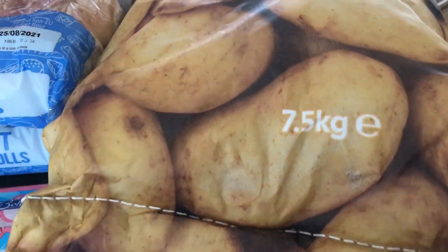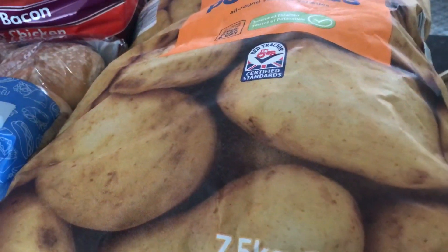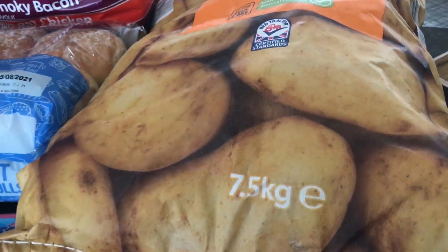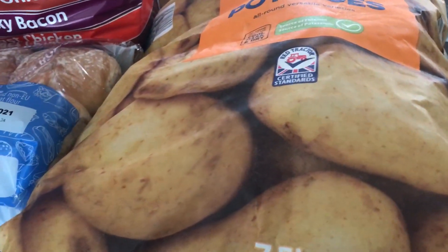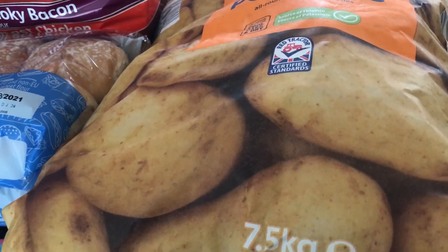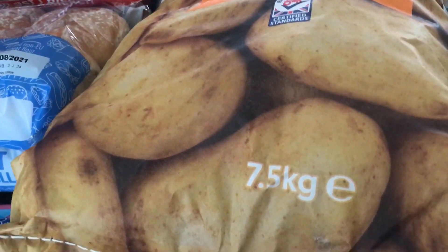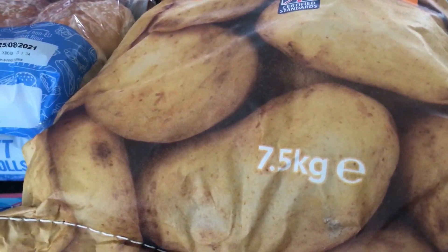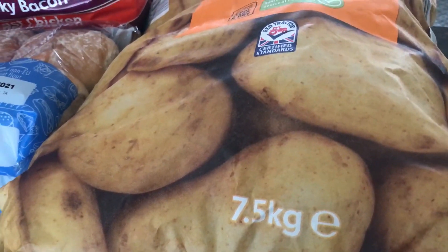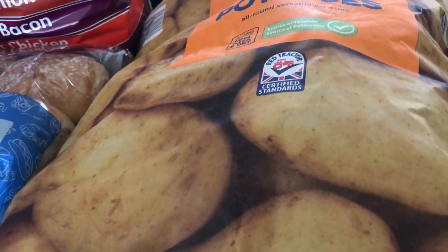Next we've got the potatoes. We're trying different stores now. I probably still will have an Iceland delivery, but certain items I felt were more reasonable, like potatoes. This was for 7.5 kilograms - we do get through a lot of potatoes. This was more reasonable, and these were £2.67.